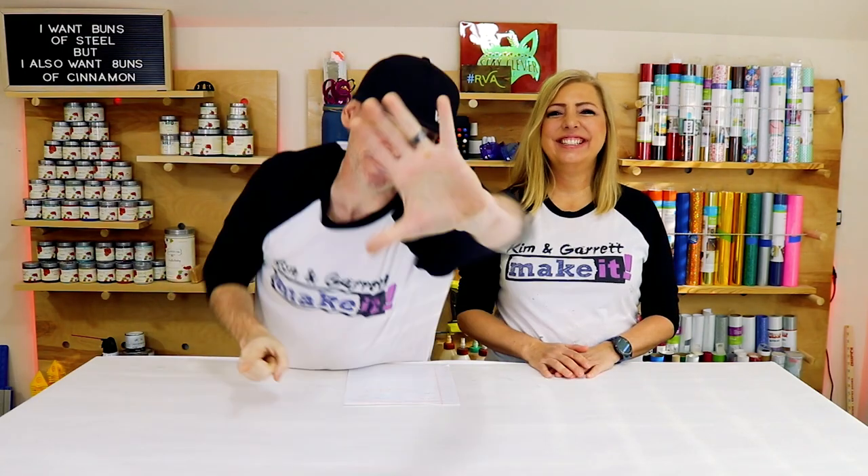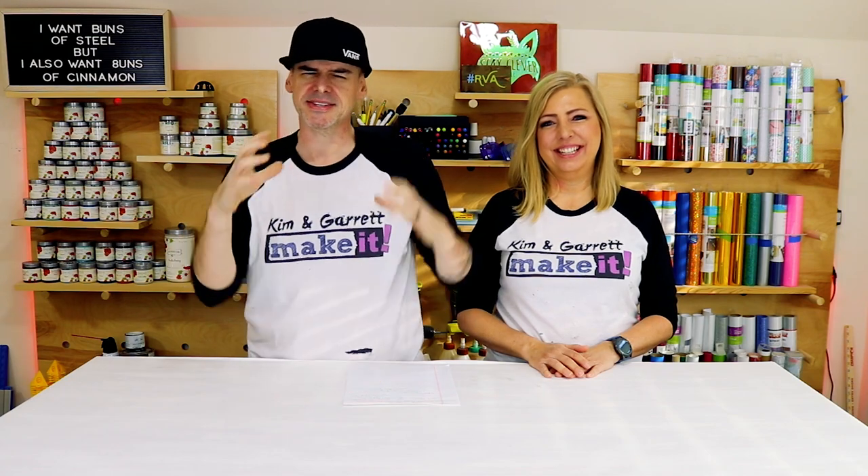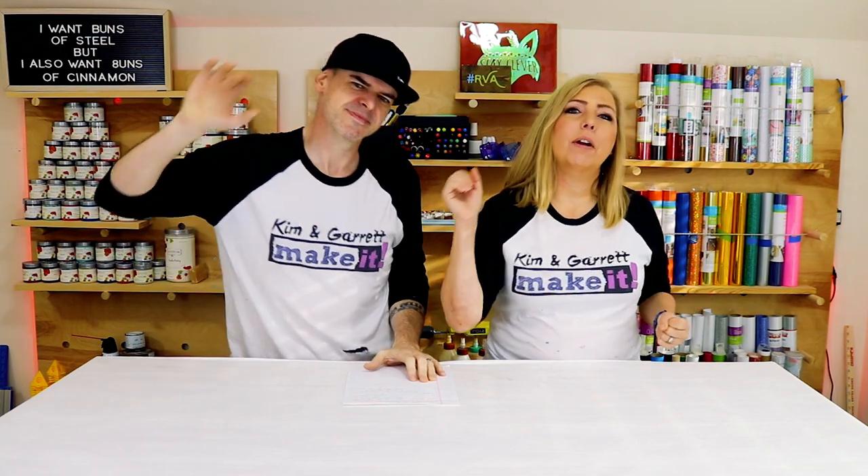We've made over a hundred and fifty projects on this channel, most of them using the Cricut in some form or fashion. It is definitely one of our favorite craft tools and we're going to show you five awesome ways to use your Cricut right now.